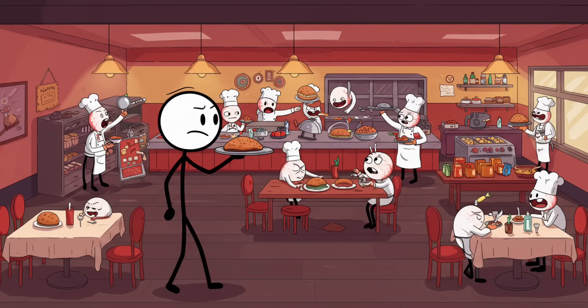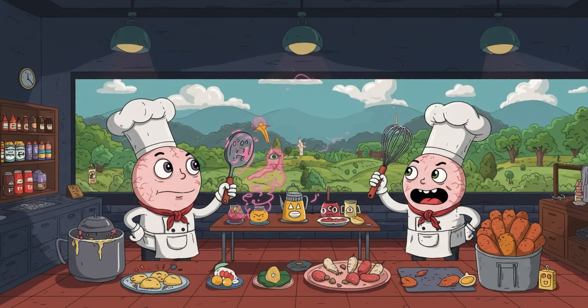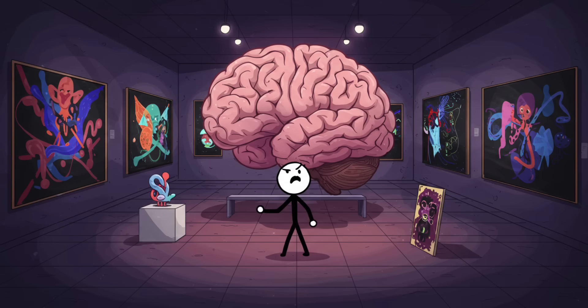Normally your visual cortex is like a restaurant kitchen — constantly busy, constantly plating up new orders from your eyeballs. But when the food supply runs out, the kitchen staff doesn't just clock out; they start improvising. They whip up hallucinations: faces, animals, landscapes that have nothing to do with reality.